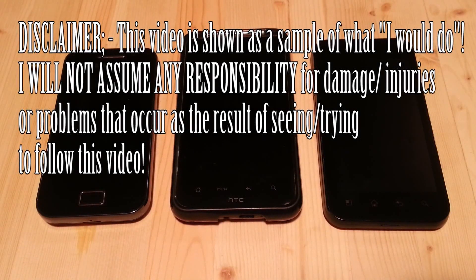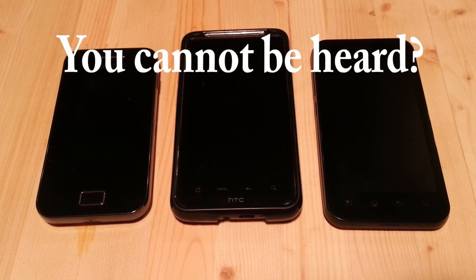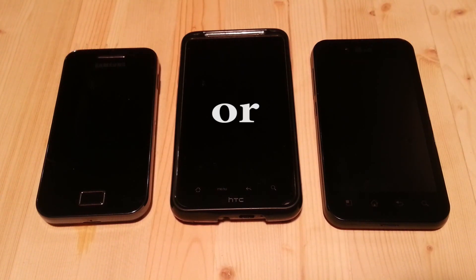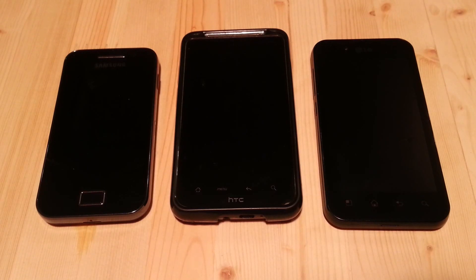Today, I'm going to talk about two common problems that can affect many cell phones. The first problem: when you are talking on your phone, the person you are speaking to cannot hear you. And the second problem: you cannot hear the other person who you are speaking to. If you are experiencing either of these situations, then please watch this short, two-part video.